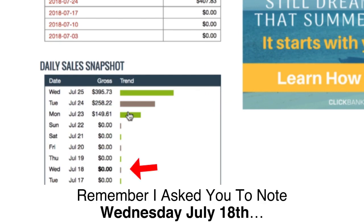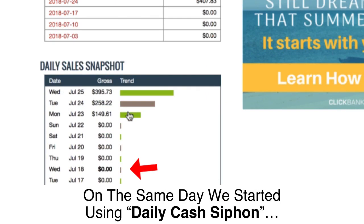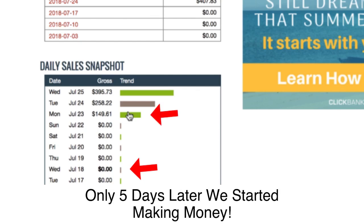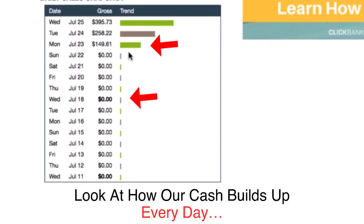Hey, it's William. Wednesday, July 18th — that was when I logged into this account and there were zero earnings. On the same day we started using Daily Cash Siphon, only five days later, we started making money.